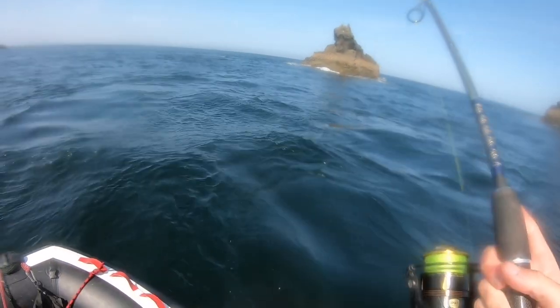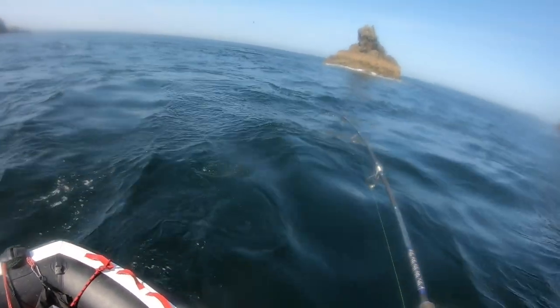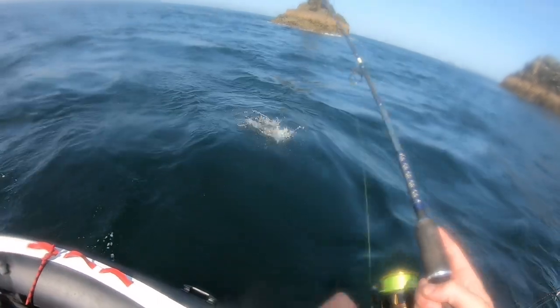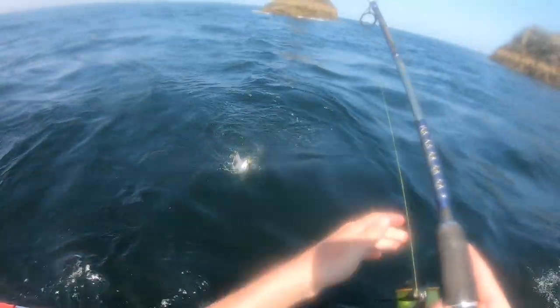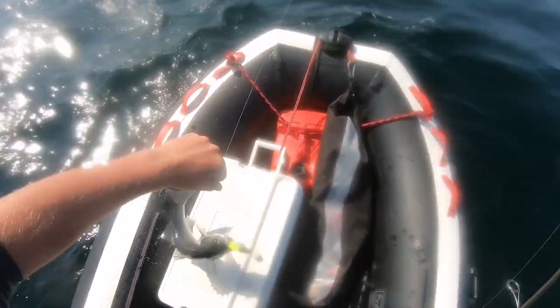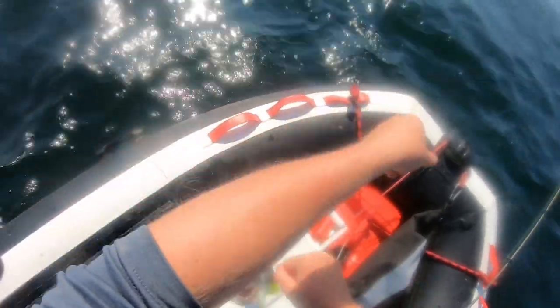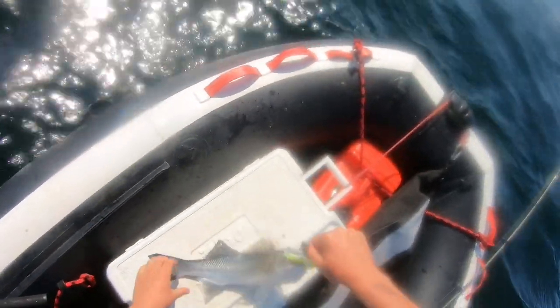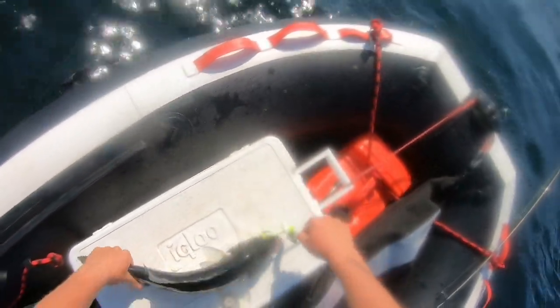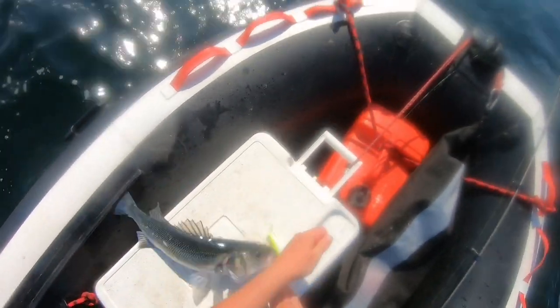Well there we go — into a fish! On the bumped Fish Black Minnow on the bottom. That's a lovely bass. You'll notice there that I've changed colour to the chartreuse green, or lime bar as some people like to call it, and there we go — that bass has just nailed it on the bottom. Beautiful fish.